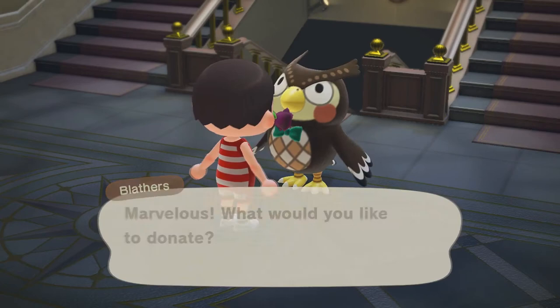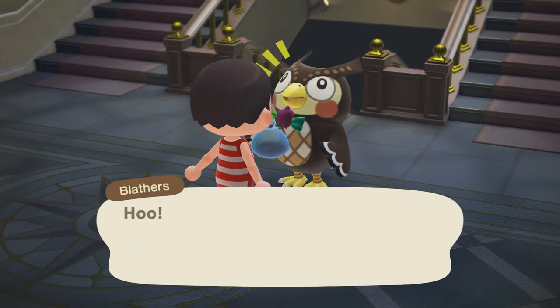Let's see what Bat Lathers has to say about it. Alright, here is the Tiger Prawn.